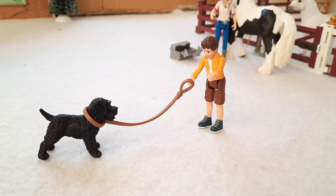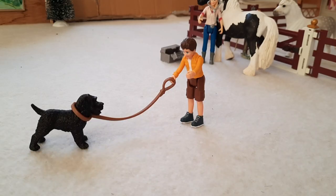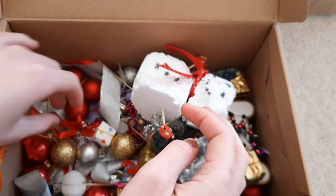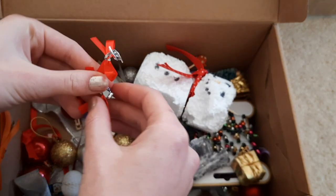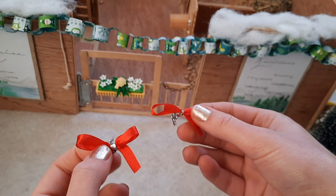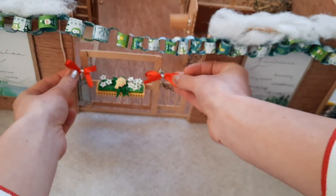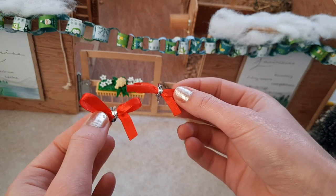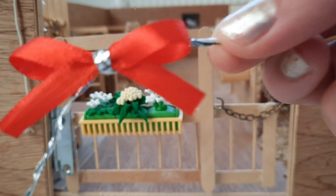I'm going to leave those two to have some fun together. Now we need to decide which Christmas decoration we're putting up today. Here I am at my little Christmas box, and I think today might be the day for these two little bows. For the last couple of years I've put these bows either side of the gate, and I'm going to stick to that because it just looks so cute.